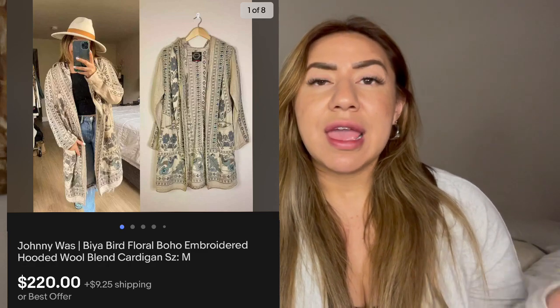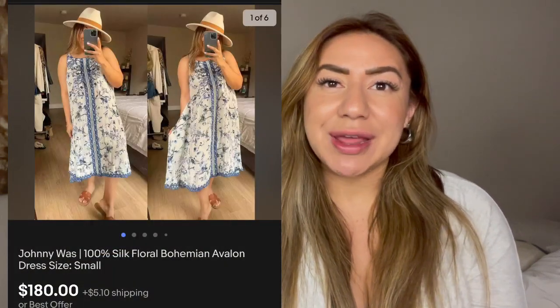Next is this Johnny Was Bird Embroidered Cardigan. I had listed it on eBay before I went to bed and I woke up to an offer on it. I purchased this for $65 and profited $124.89. Then the same day I had picked up a new with tags Johnny Was Silk Avalon Dress — this also sold overnight after listing before bed; I woke up to another offer on eBay. It sold for $180 and I had spent $65.64, so I ended up profiting $90.15. That's why Johnny Was does so well on eBay.